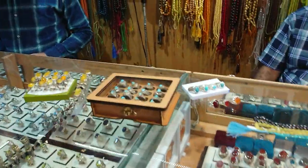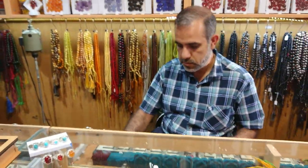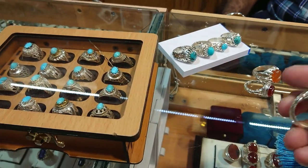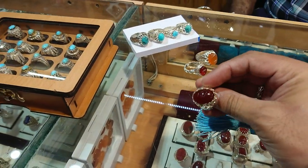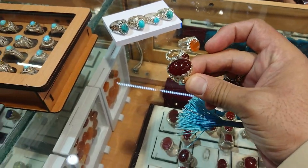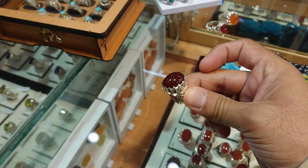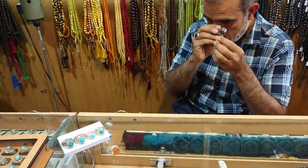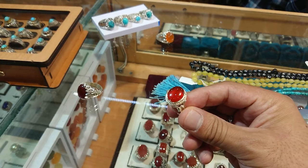Now I have with me Sayyid Mu'ayyad al-Musawi, the owner of this shop. We have mentioned some things about the Aqiq Yamani and I just wanted to give a sample of a good grade colour stone and a not so good grade coloured stone.